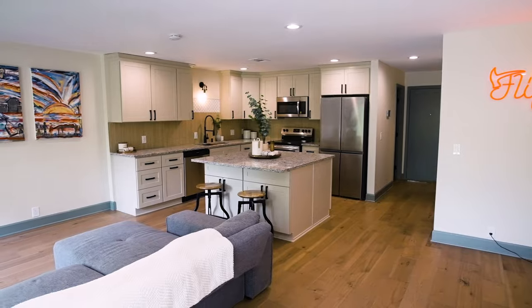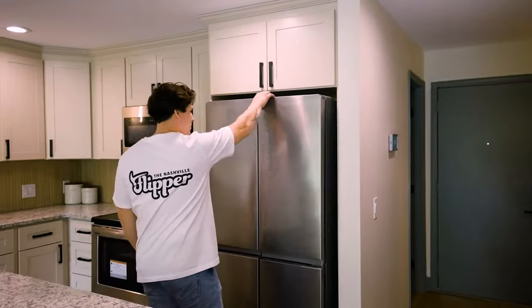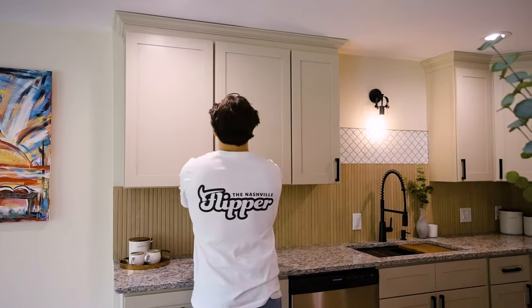Now that I'm a full-time flipper, the plans going forward are to really focus on taking it to the next level. I want to step into maybe a larger home — more of a project — and really stretch and challenge myself. Each home has progressively gotten better and better, and I want to keep that trend going.